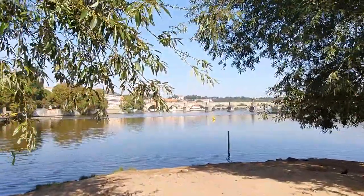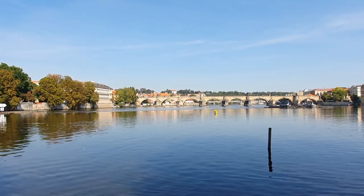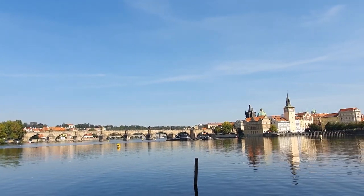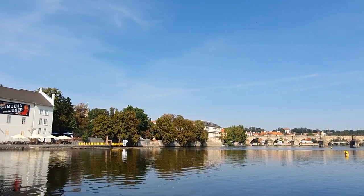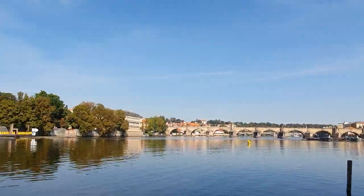This is the place where I'm gonna film my today's puzzle. As you can see there is Charles Bridge and the weather is just perfect today. Look how beautiful Charles Bridge is. There is also a Prague Castle behind those trees, but we can't see it right now. And now I have to find a spot where I can sit.